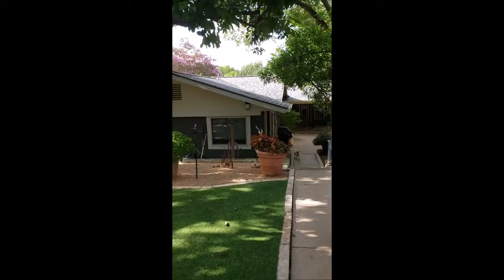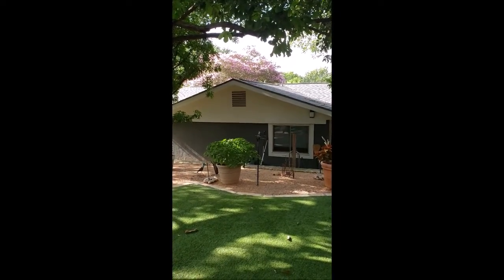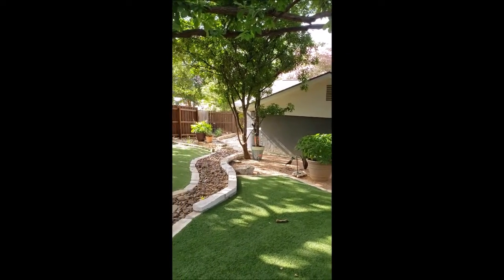Over our roof — that's our crape myrtle now. It used to be about 10 feet tall. What a messy mess that thing is. Oh my gosh, every day. The courtyard is slammed.